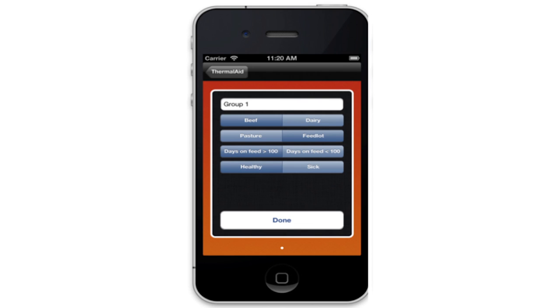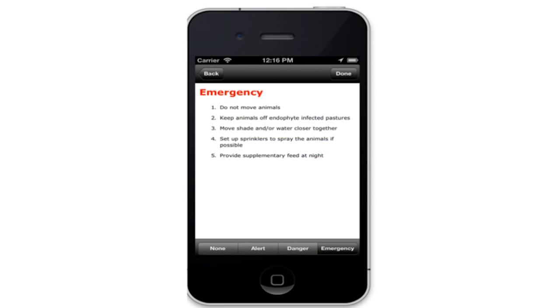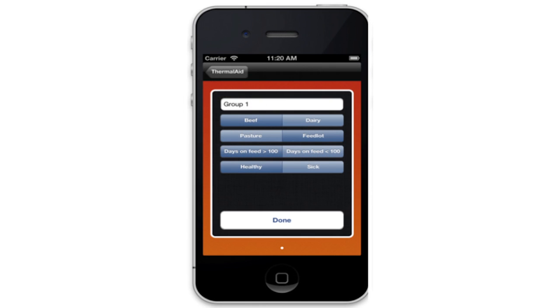At the end of all that, the producer gets a heat stress index, and the app automatically takes them to suggestions on how to deal with that heat stress — things like when during the day to work with the animals, whether to avoid working with them to prevent heat stress, potential diet adjustments, and similar recommendations. This puts that information in front of them while they're standing right there.